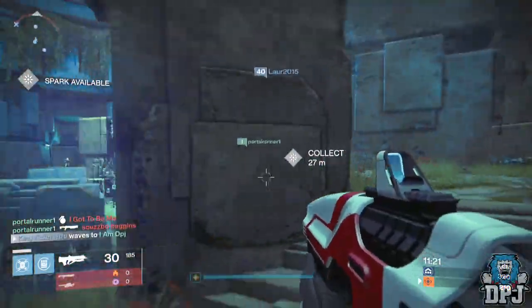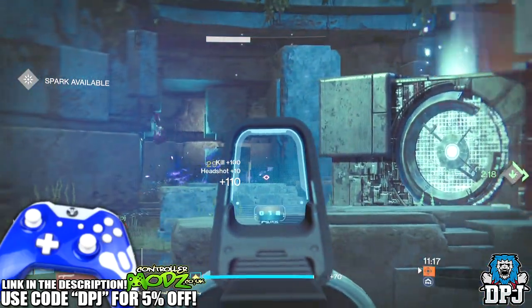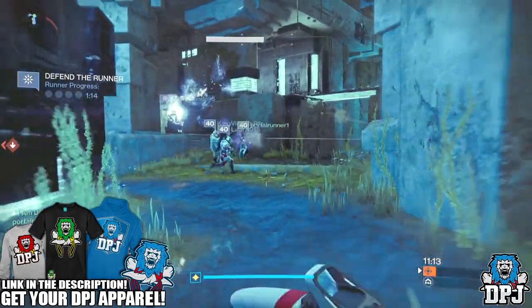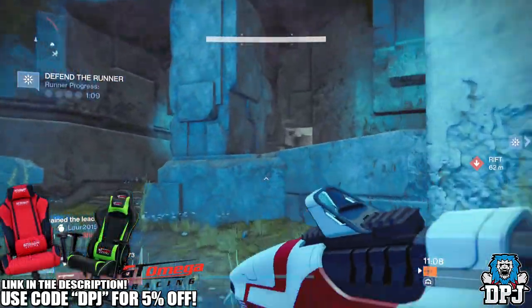What's going on guys, it's your boy DPJ here today with another Destiny video. Today we're going to cover the latest news from the weekly update. If you guys want to read the whole article, you'll find it linked in the video description. I'm just going to cover the parts I feel will interest you most.